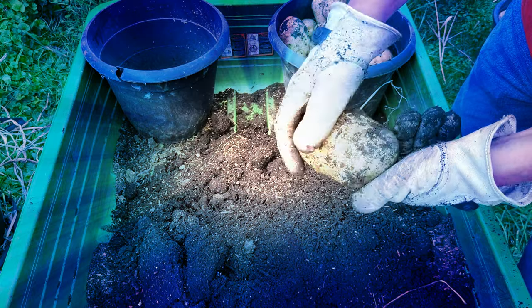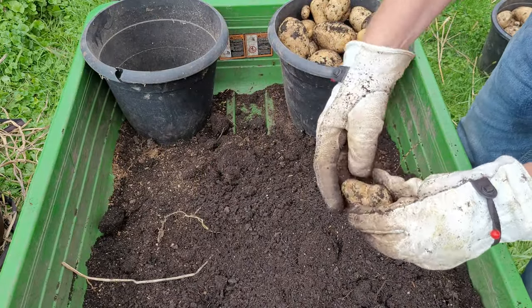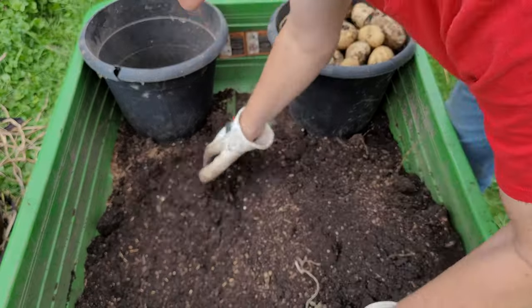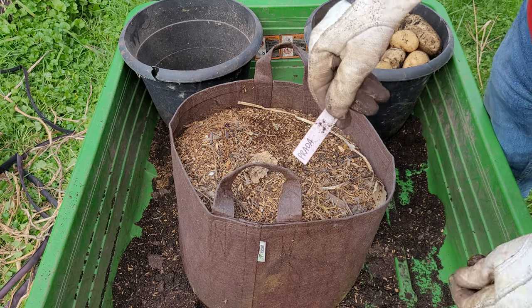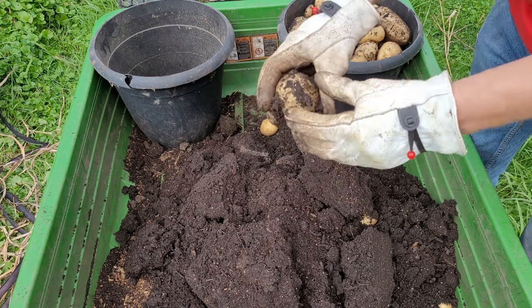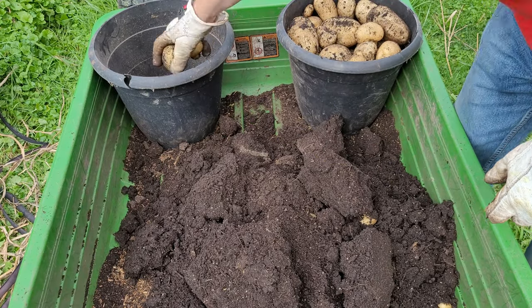I don't clean these off with water or anything when I go to put them away. They'll store better if you just leave them dirty and then clean them when you go to use them. This next variety is Prada. Now these are a first early and I'm sure these were done probably a month ago. I'll have the second bucket over there on the left for the Prada.